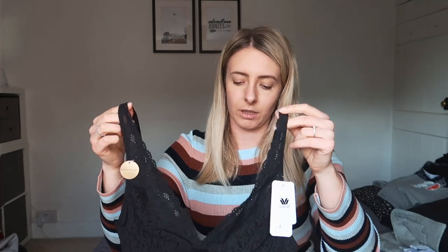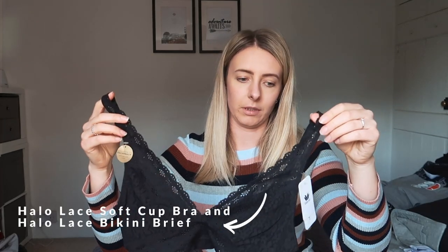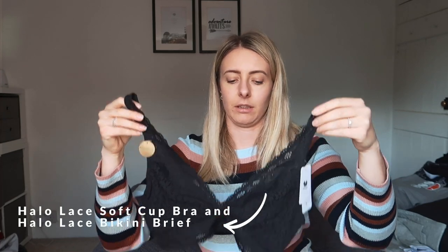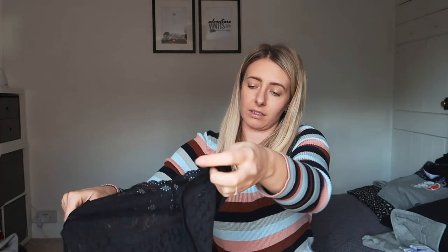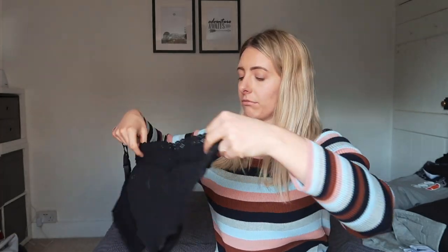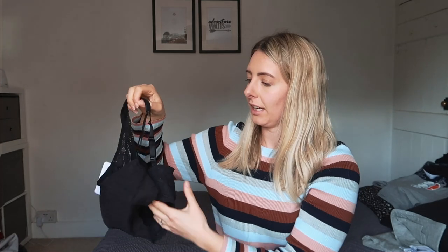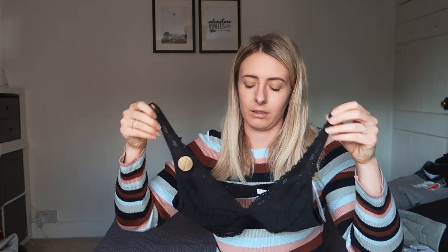I've also got myself a couple of bra sets. Most importantly, not wired — so when you're working from home and need a little bit more comfort, these are incredibly comfortable. This is the Halo in black and it comes with a matching set of pants. I opted for a size 14 because I didn't want it to be too tight. I don't want any wires digging into my side whilst I'm on a video call or sat at my desk for 8 hours, so I'm really happy to have some non-wired bras for this period.